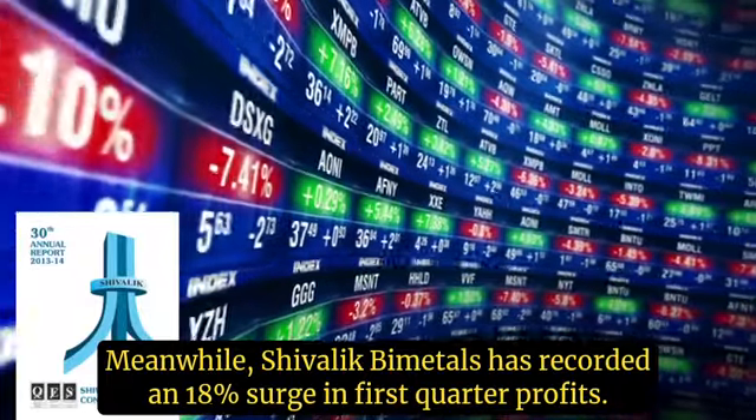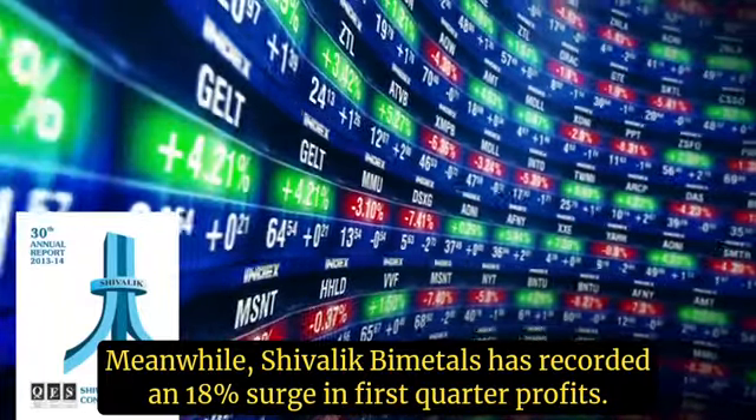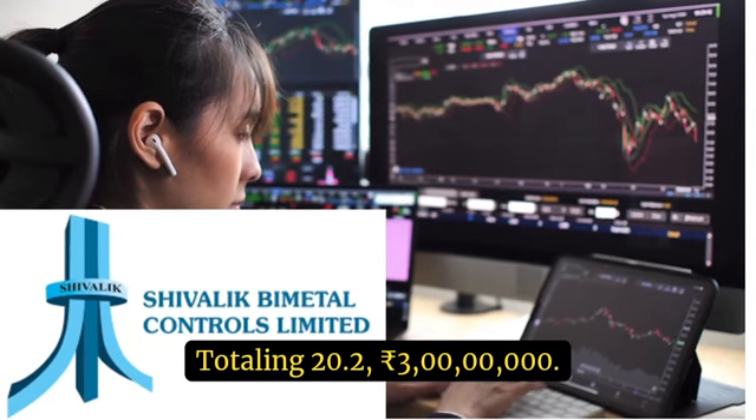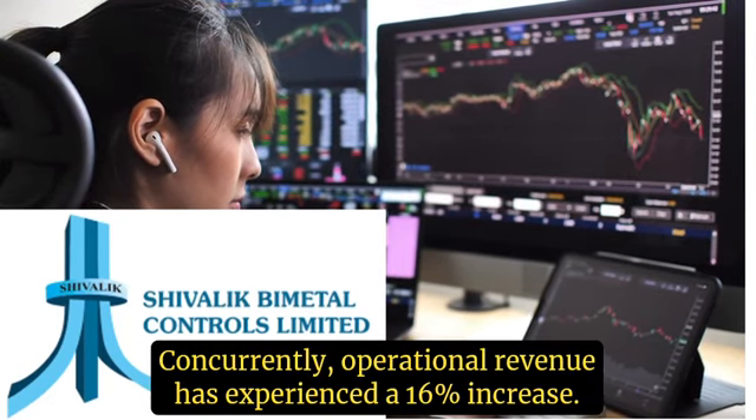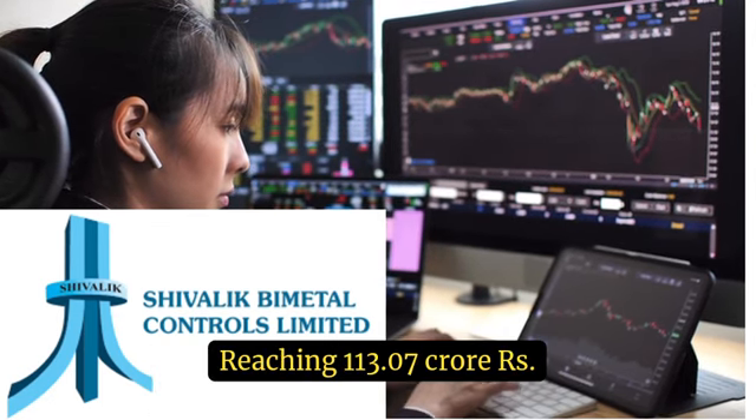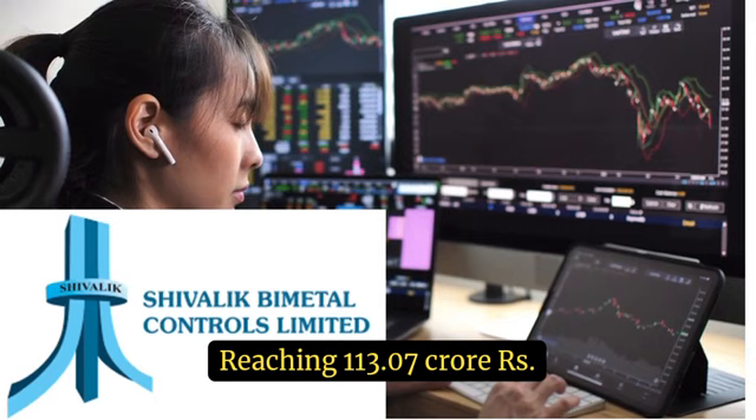Sivalik Bimetals has recorded an 18% surge in first-quarter profits, totaling Rs 20.23 crore. Concurrently, operational revenue has experienced a 16% increase, reaching Rs 113.07 crore.